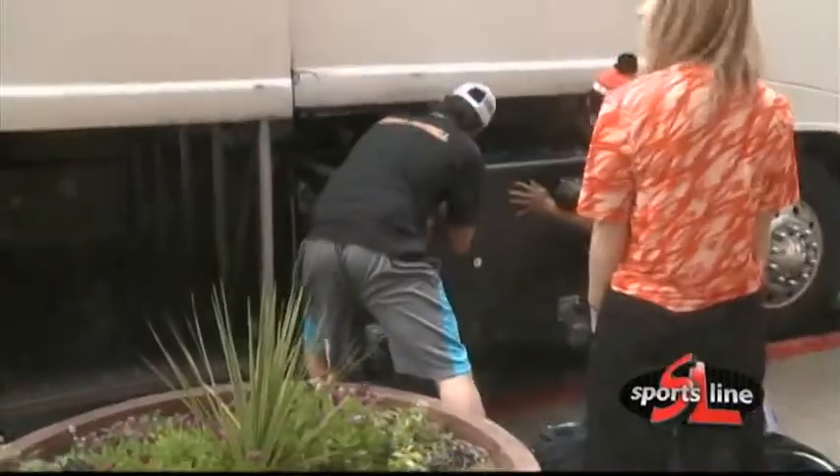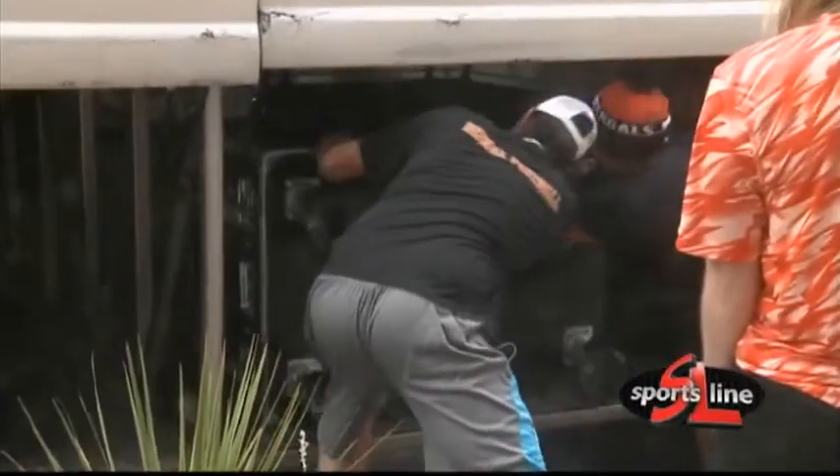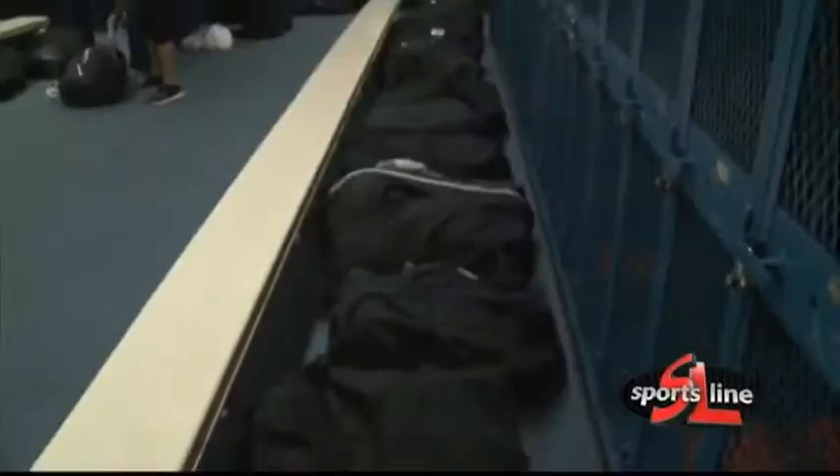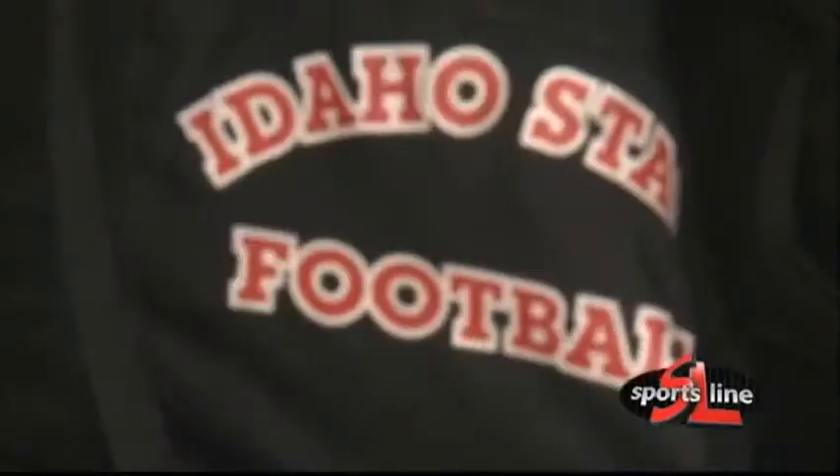Every player packs their own bag, but then we get them loaded on the bus. Buses come down here, we unload them in the locker room, and we separate the team out into offense and defense.